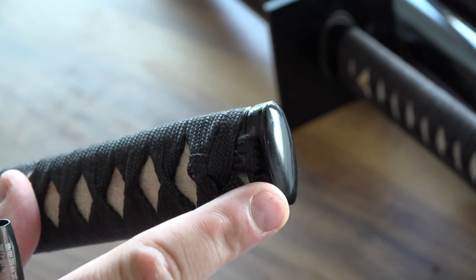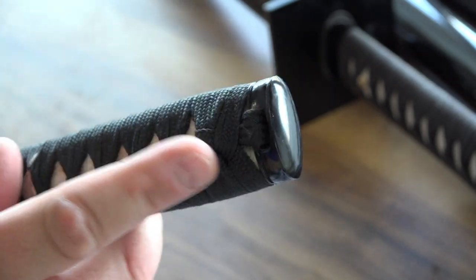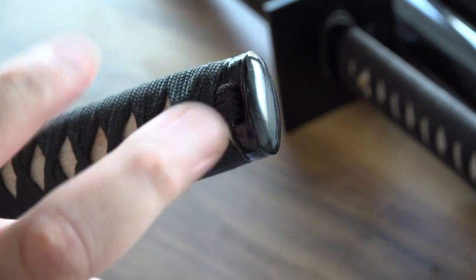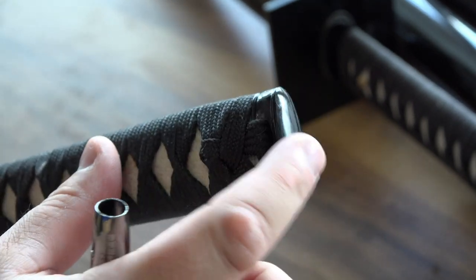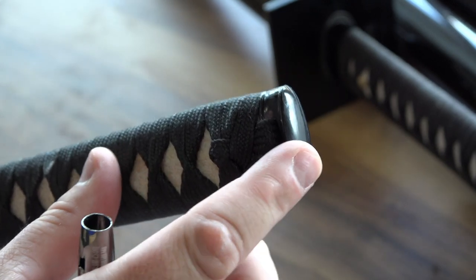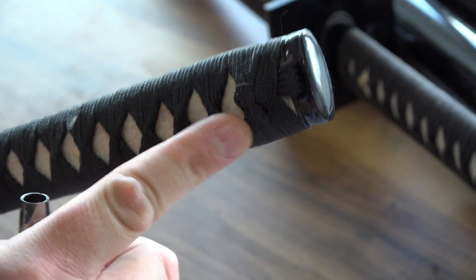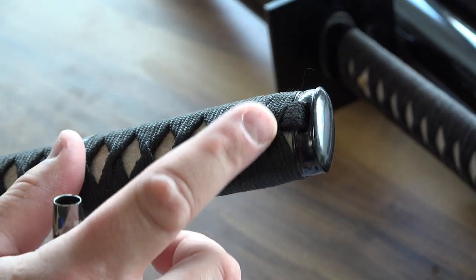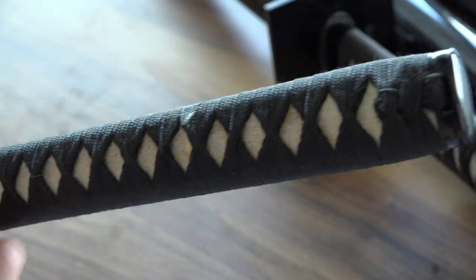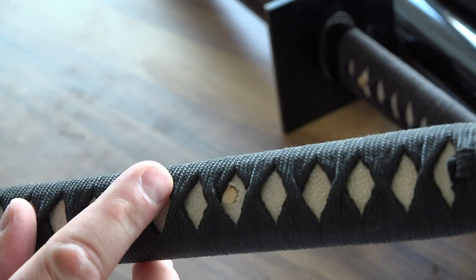Let's go over the parts of the sword. This is the butt cap, called the kashira — the pommel at the end. With these ninja swords, the ones I've always bought were simple with no decorative design. This is the tsuka, which is the handle, and the tsuka-ito, the wrapping here, which was almost always black. In this case there's no menuki.